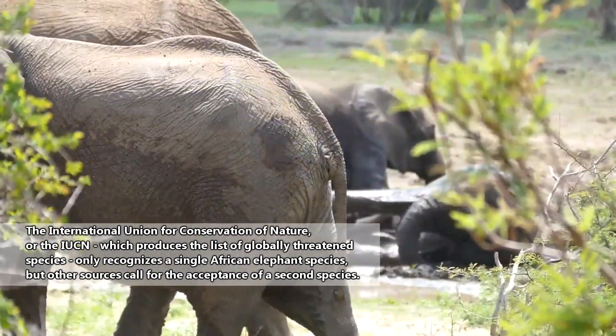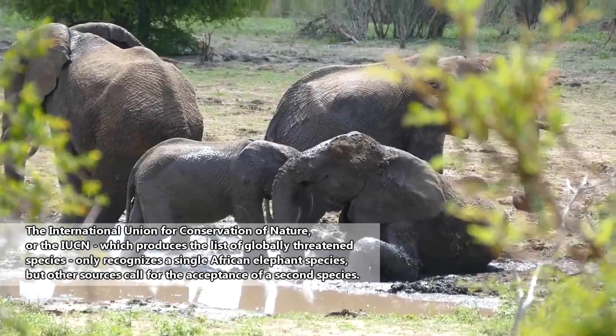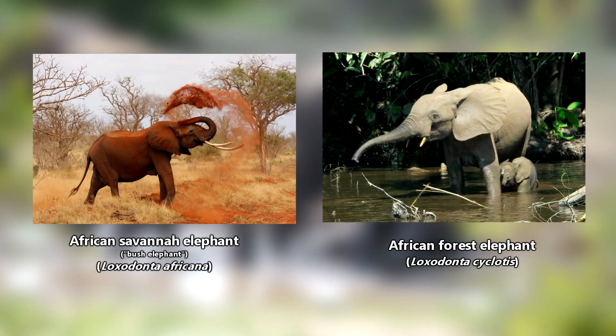There's debate in the scientific community whether there are two species of African elephants or just one. In this episode, we'll refer to two separate species of African elephants: the savannah elephant and the newly classified forest elephant.